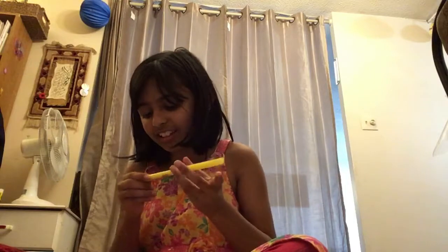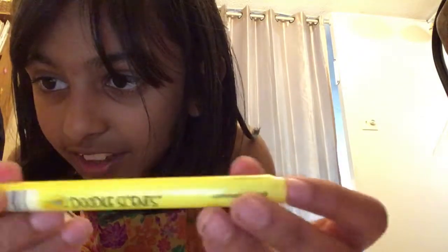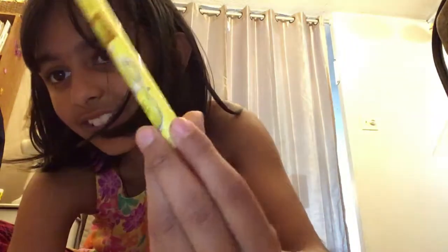Is this a lemonade stand? Let me check — okay yeah, it is lemonade stand. I'll show the picture right here of it — lemonade stand.